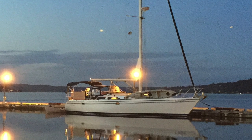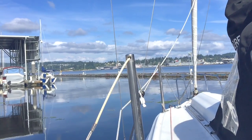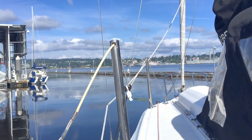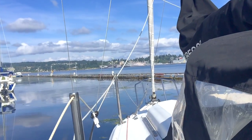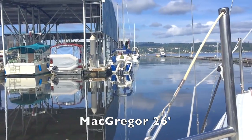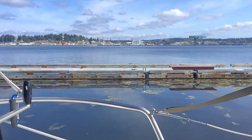And over there in the distance is the Puget Sound Navy Shipyard. You can see an aircraft carrier and a couple of other naval vessels. Right to the left there you'll see my cousin's McGregor 26 — the red or the blue one over here. That's another McGregor boat. Another view of the shipyards as we're pulling out.